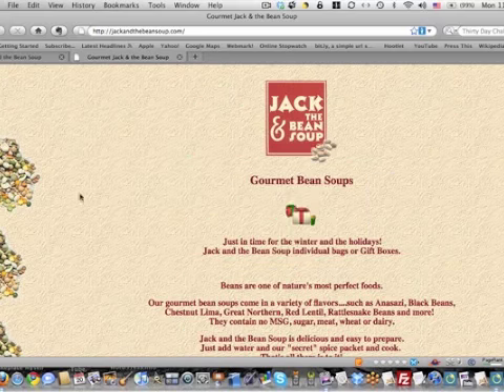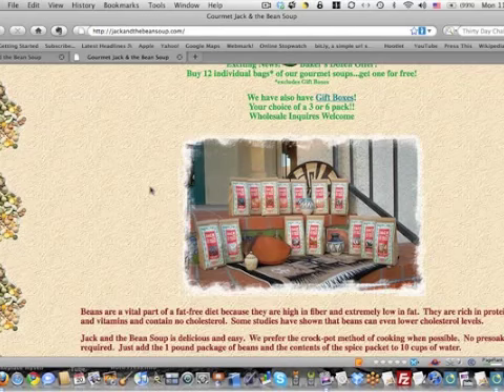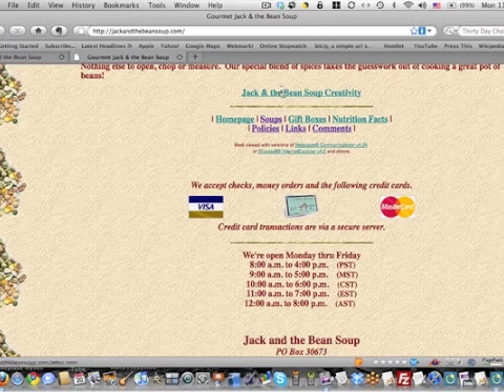Nowhere up here above the fold — the part of the website you see when you load the site — is there any navigation. I don't know how to get to the bean soup if I wanted to buy some. On this old site, you had to scroll way down, and then finally you would see the navigation part here, and soups were here.